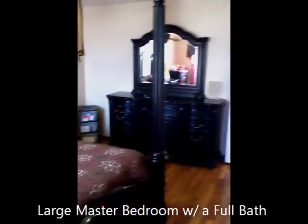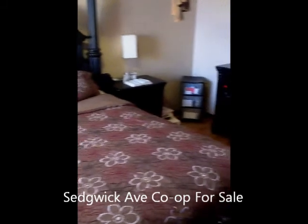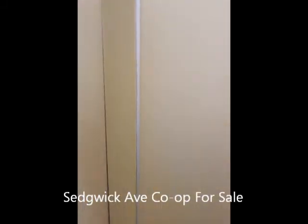Once again, this is a three bedroom, two full baths. The master bedroom offers a full bathroom. This co-op is located on Sedgwick Avenue here in the King's Bridge section of the Bronx.